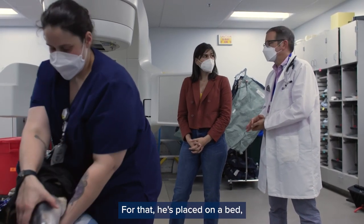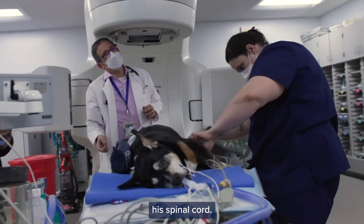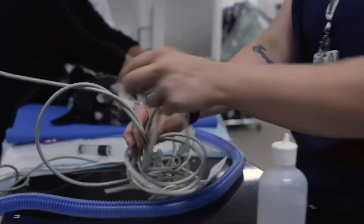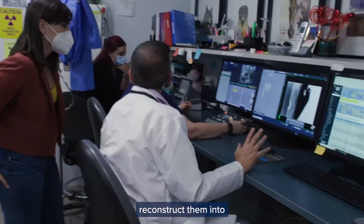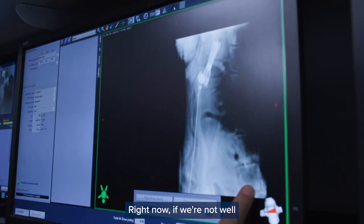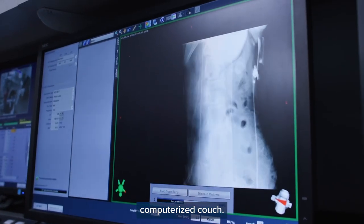The patient must be kept still, so he's placed on a bed specifically molded to his body. I have to sculpt the dose around his spinal cord, and to do that I have to have him in the same position each time. The machine takes multiple images and reconstructs them into basically a 3D image. If we're not well positioned, we can make subtle adjustments using the computerized couch.